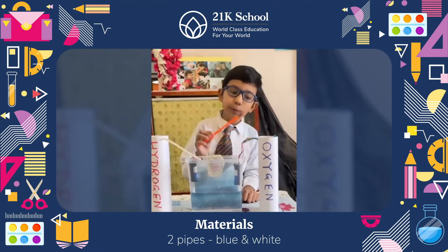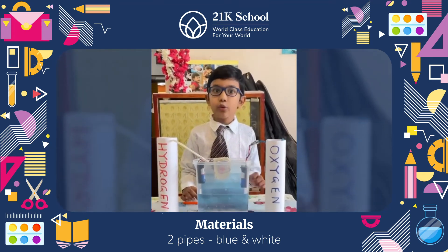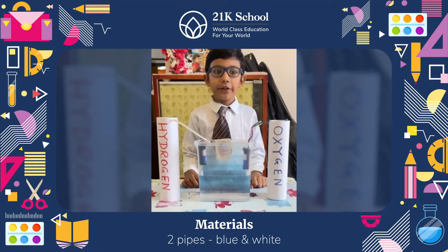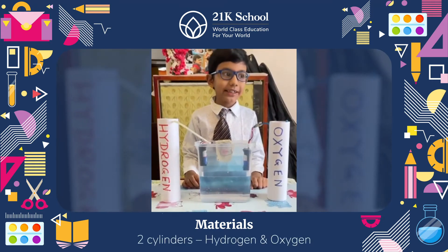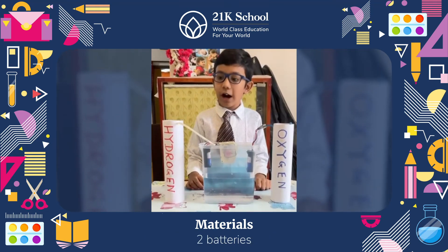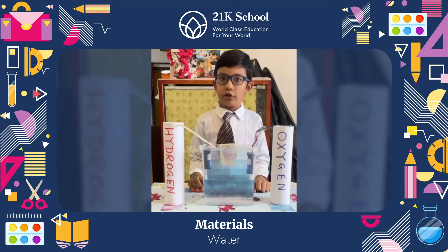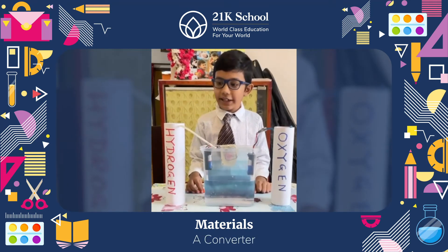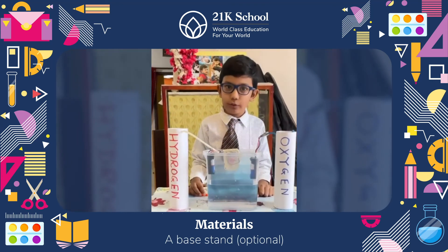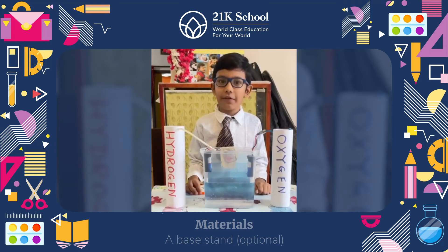The blue pipe converts the molecules into oxygen, which then transfers it to the attached oxygen cylinder. The white pipe is attached to a hydrogen generator which stores the hydrogen. Both these cylinders will store hydrogen and oxygen which can be used if there is a scarcity in the atmosphere.